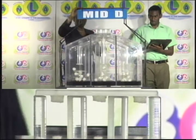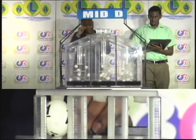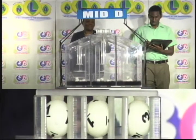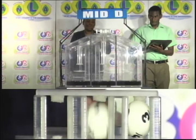One. One. One, three — three is the Mid D winning number. One, one, three.